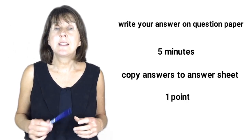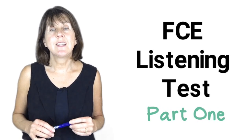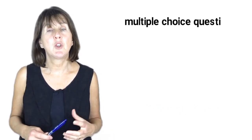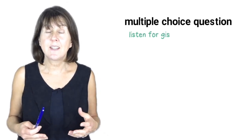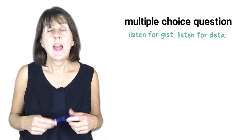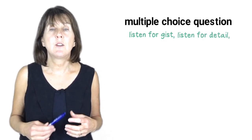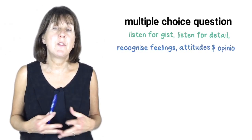So now let's look at listening part 1 in more detail. This part of the listening test is always a multiple choice question. It tests your ability to listen for gist or listen for detail and often tests your ability to recognise the feelings, attitudes and opinions of the speakers.